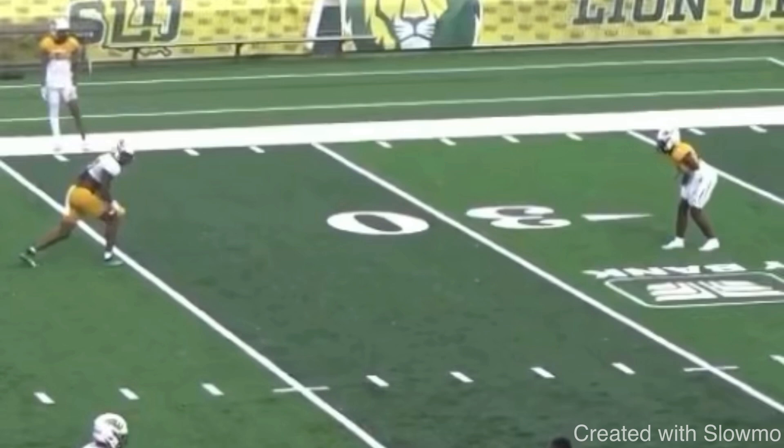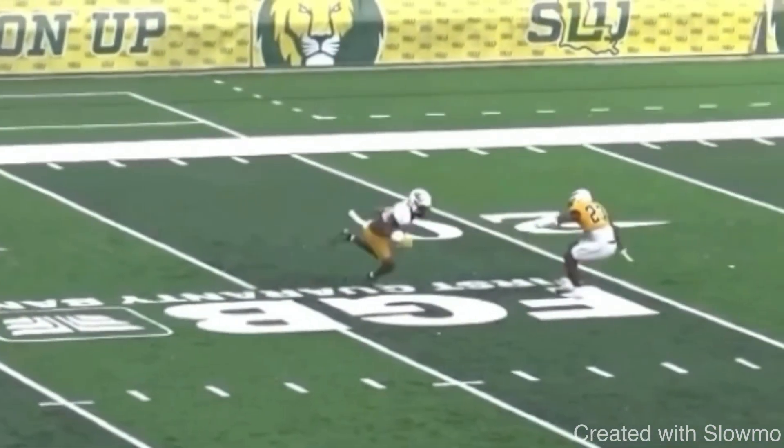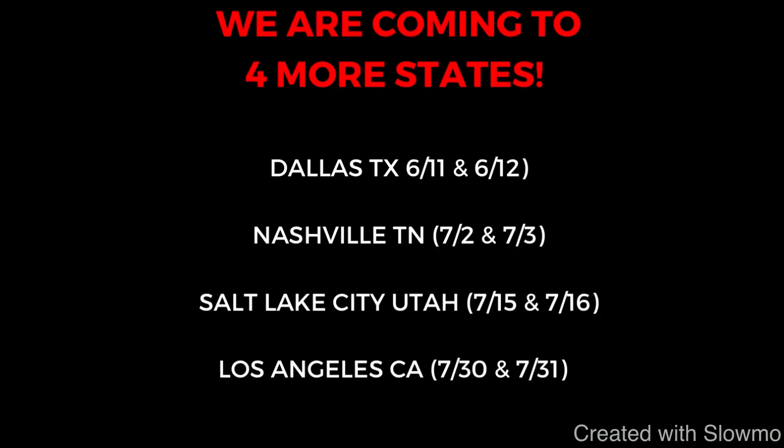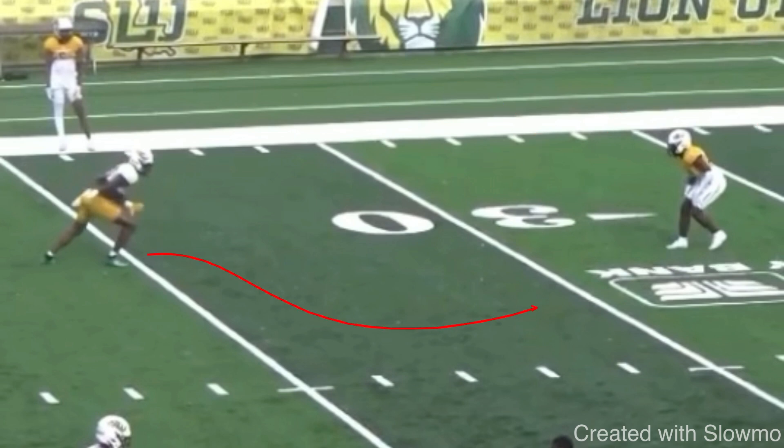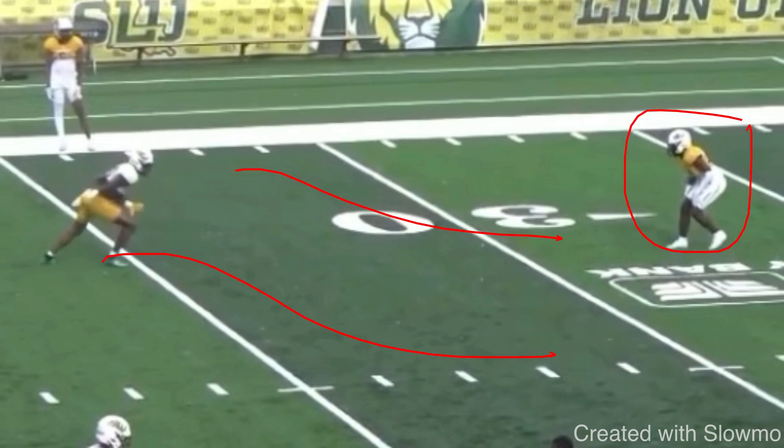This wide receiver does a perfect example of attacking the outside shoulder in this scenario. A lot of people think that anytime you see inside shade off-man coverage — whether it's an out route, a post route, a dig route, whatever it is — you have to stem him and attack his leverage. But let me tell you something: this DB is inside shade for a reason. He's inside shade to protect the inside. He does not want to give up the post, the dig, the deep skinny, or the curl. He wants to take all of that away and force you to the sideline, because the sideline is his help.